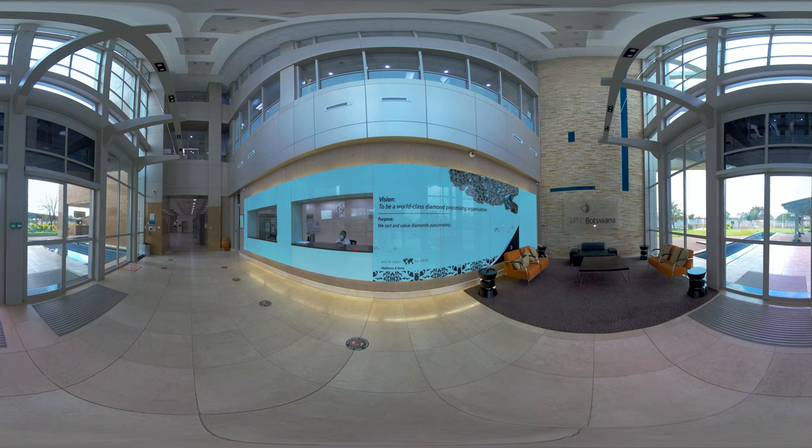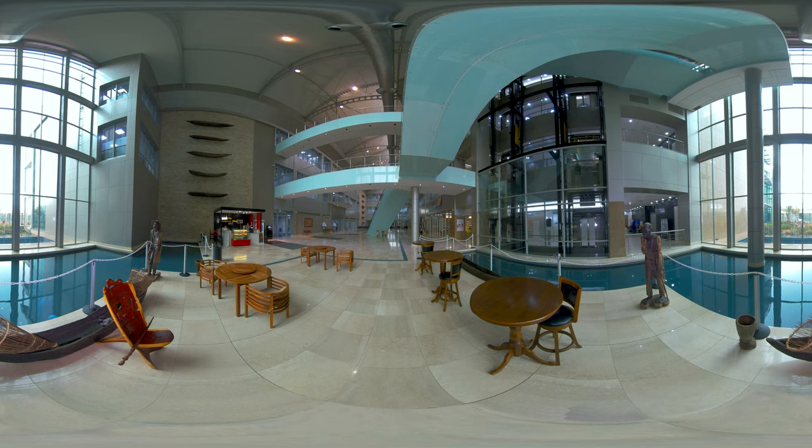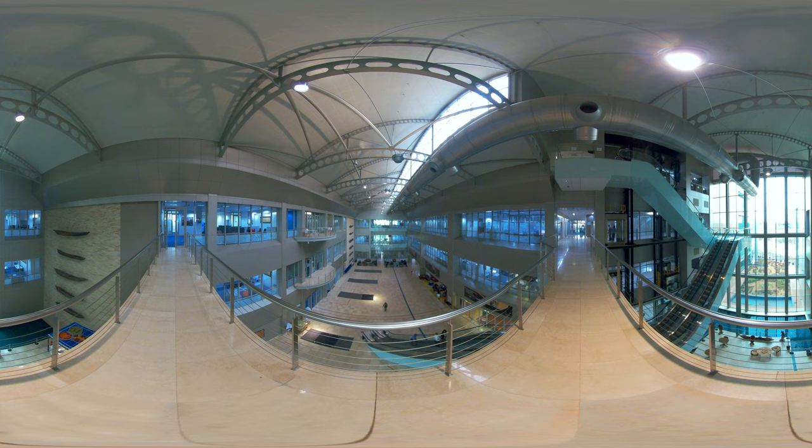Diamond Trading Company Botswana is a 50-50 joint venture partnership between the government of the Republic of Botswana and DBS. DTCB aims to facilitate, drive and support the creation of a vibrant, sustainable and profitable downstream diamond industry in Botswana. This tightly secured building has the capacity of sorting and valuing up to 45 million carats per year and is able to accommodate up to 600 employees. The main purpose of the company is to sort and value diamonds optimally and responsibly.